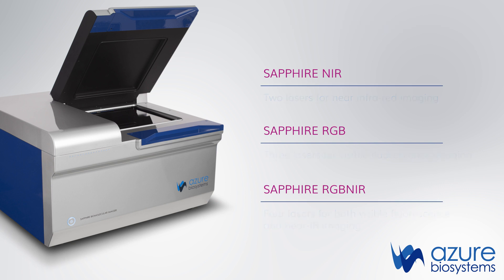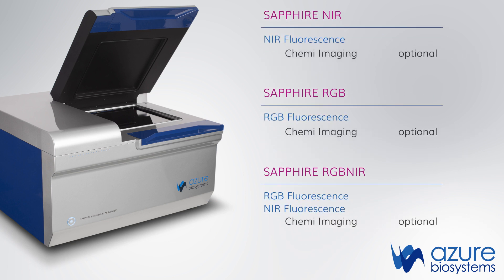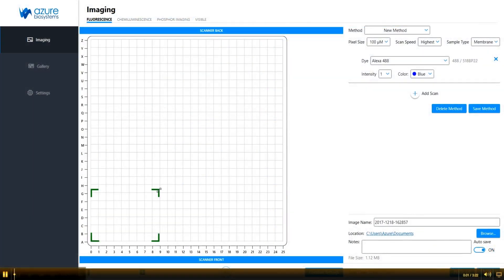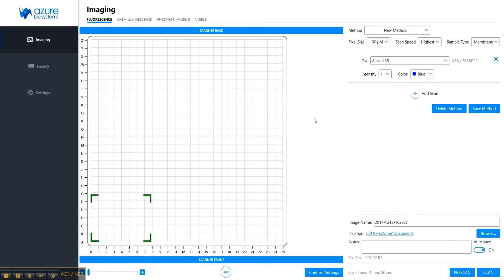And the Sapphire RGB NIR with four lasers for both visible fluorescence and near-IR imaging. Any of these models can be configured with one or both of the optional chemiluminescence and phosphor imaging modules. All models come fully integrated with Sapphire Capture and Azure Spot Analysis software for simple and streamlined image acquisition and data quantitation.